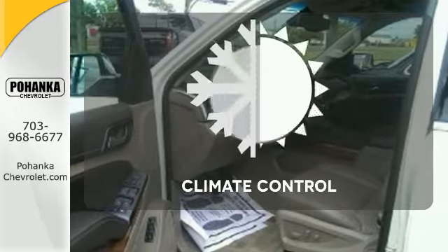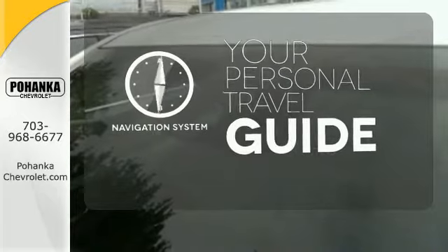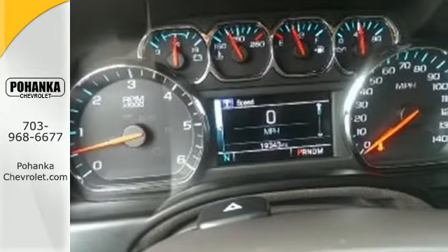Set it and forget it with climate control. It comes with a navigation system to easily guide you to your destination. The confident handling of this Tahoe will exceed your expectations.